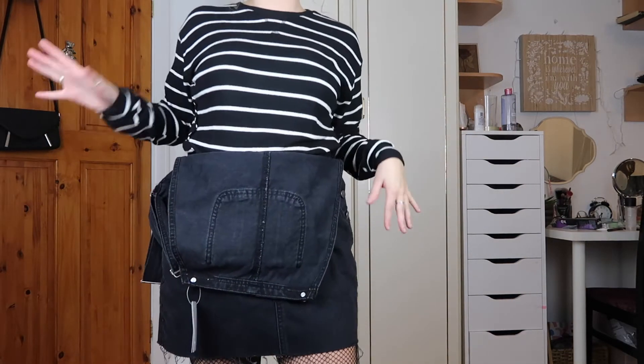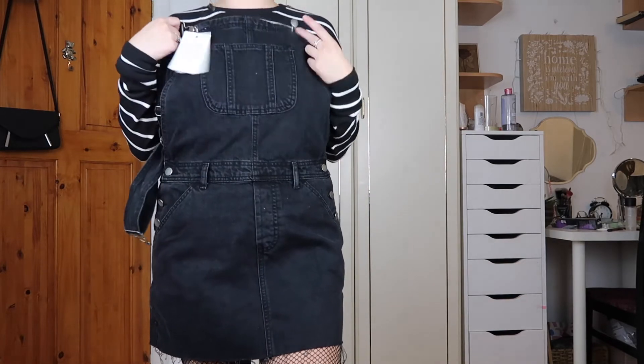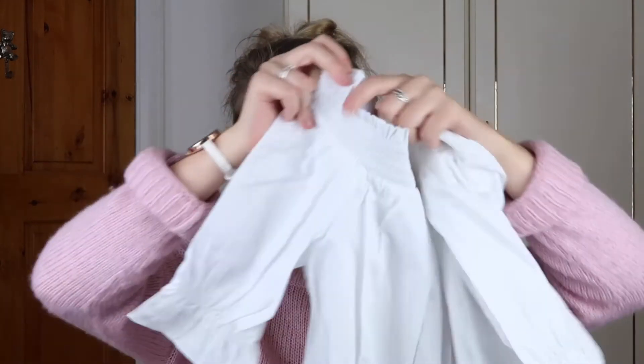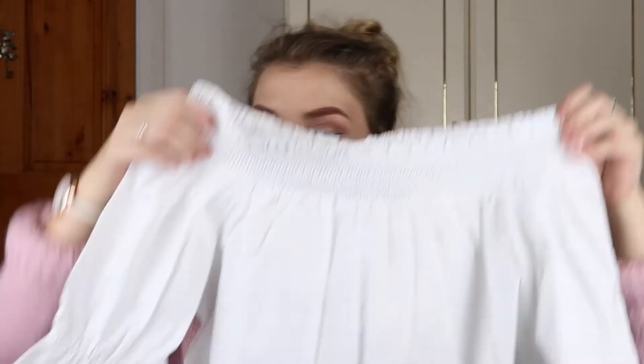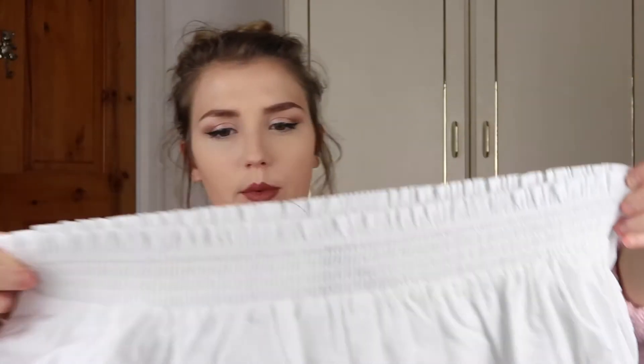I also got a white bardot-style shirt top from New Look on ASOS. It's very smart, which is what I like.